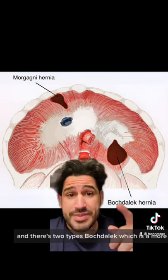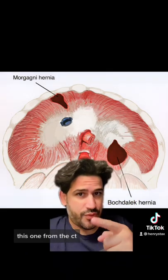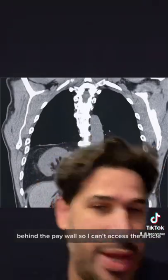Diaphragmatic hernias are congenital, meaning you're born with it. There are two types: Bochdalek, which is a more posterior one, and Morgagni, which is a more anterior one. This one from the CT is a Bochdalek hernia, but obviously found in not a child.